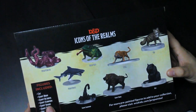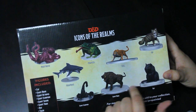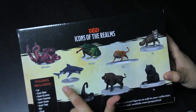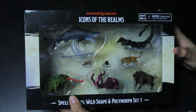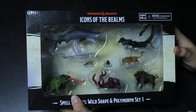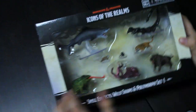We'll start with Set One. Here's the back of the box - there's the cat and the rat, the rat's the largest one I think, giant boar, tiger. Looking at the scale of this tiger compared to the giant shark - that's why I felt the prices seemed expensive when I first saw them online, but whatever. Some of these figures are quite large.